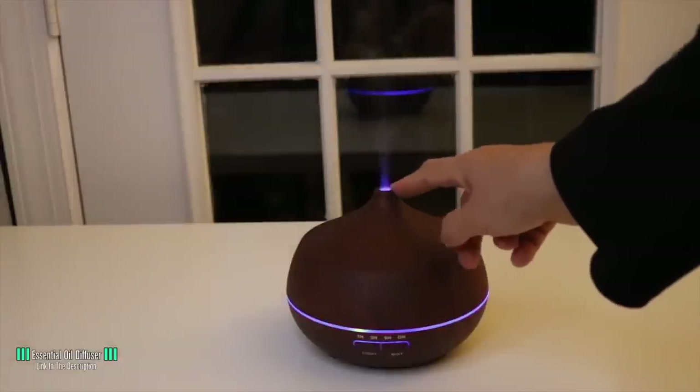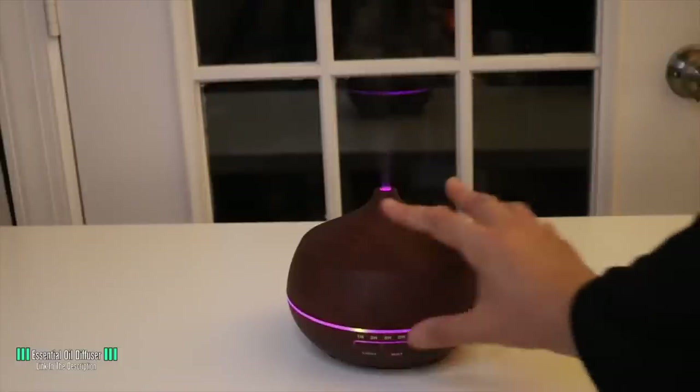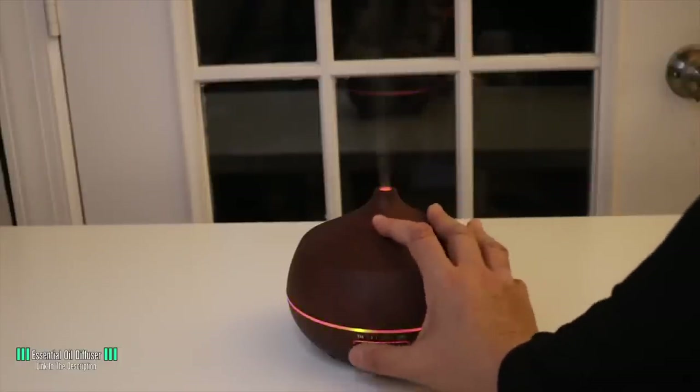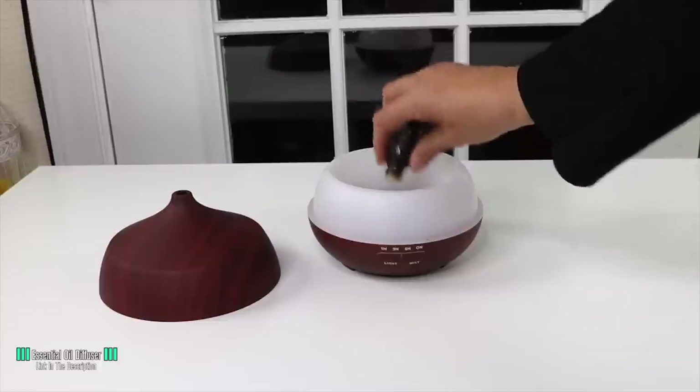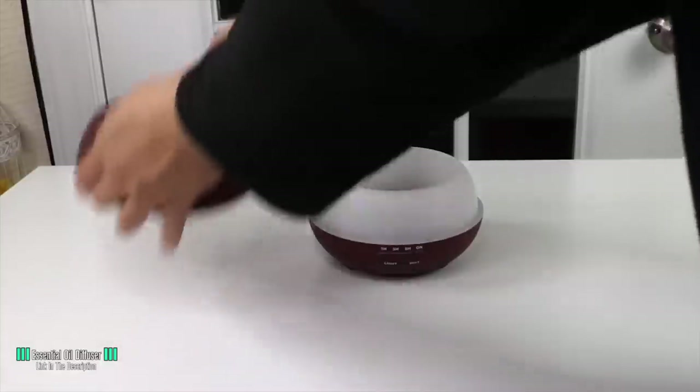A nice touch is 7-color LED lighting that you can set on pulse on different modes to add to the ambience of the room. For those with children, it also doubles as a nightlight. All you need to do is add your favourite scented oil and a bit of water, set the timer, sit back, and relax.